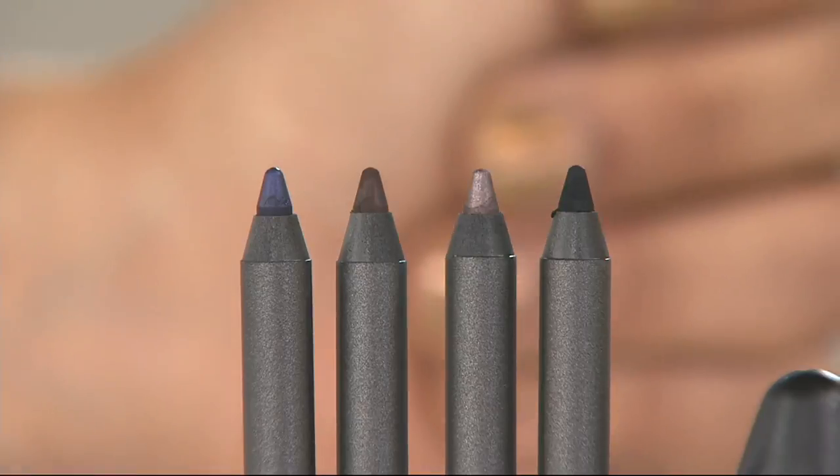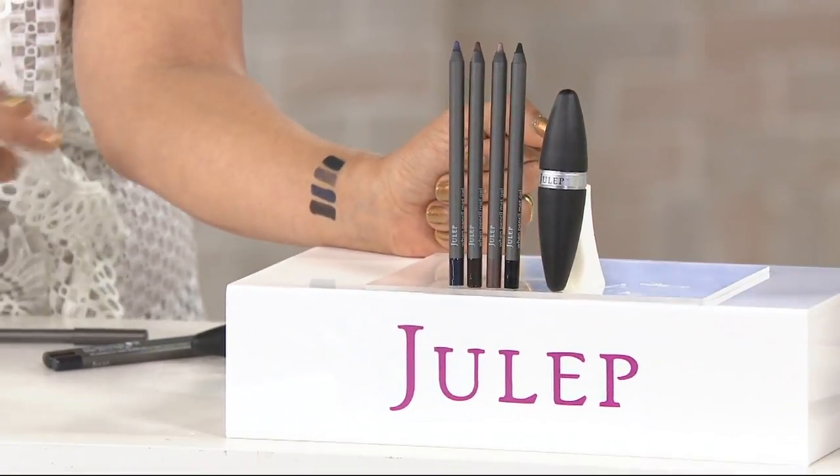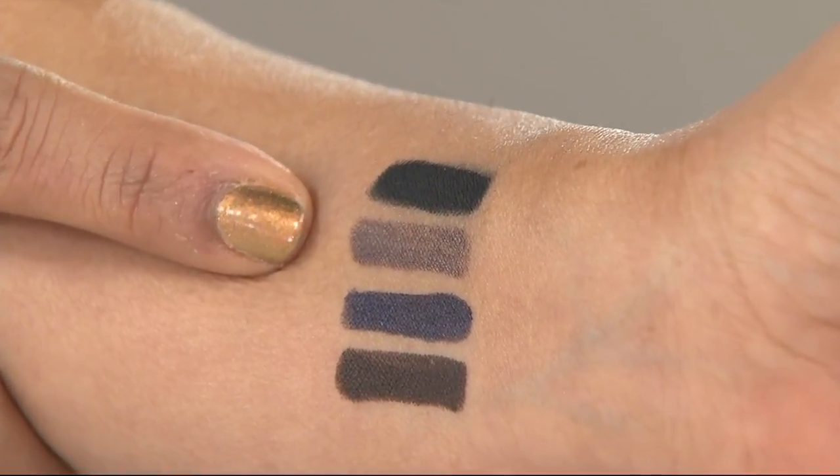We can show them on your arm. So these are the colors — look how highly pigmented they are. This is why they're a cult favorite within Julep.